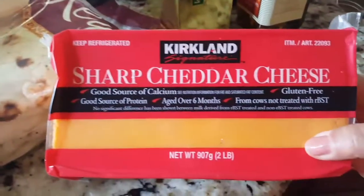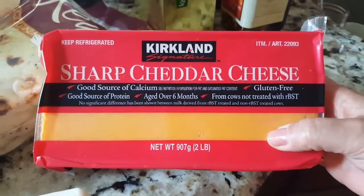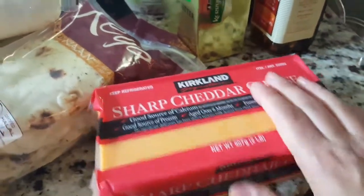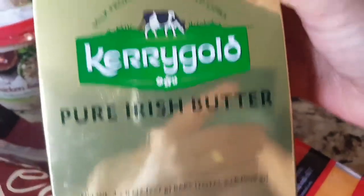I got some sharp cheddar cheese — I think this was $6.97. I remember when it was $4.99, can you believe it? And Kerry Gold butter, which is made with grass-fed cows from Ireland. This was $11.99.